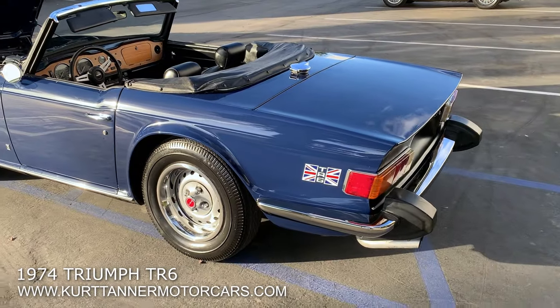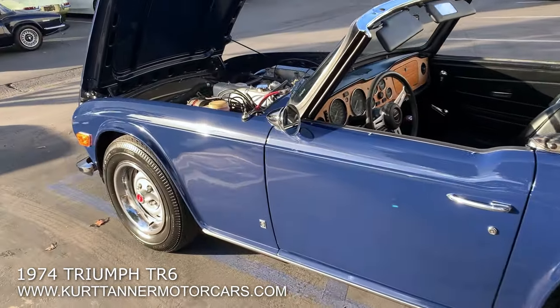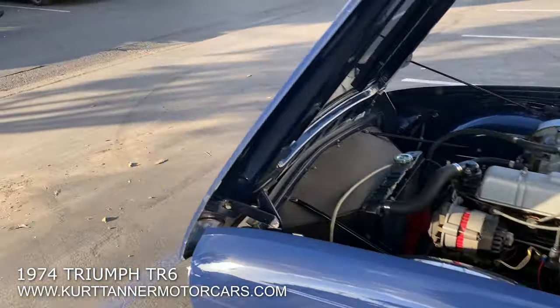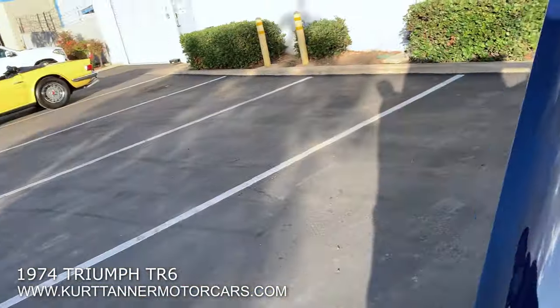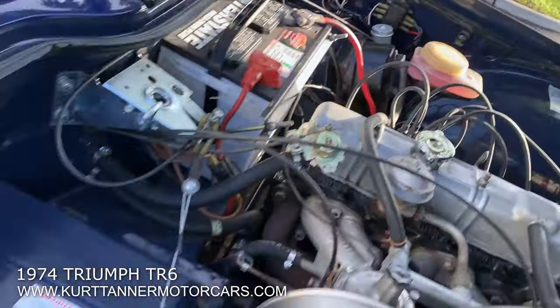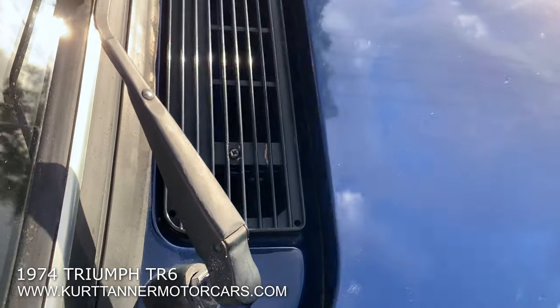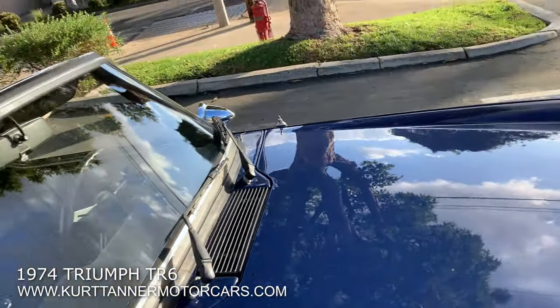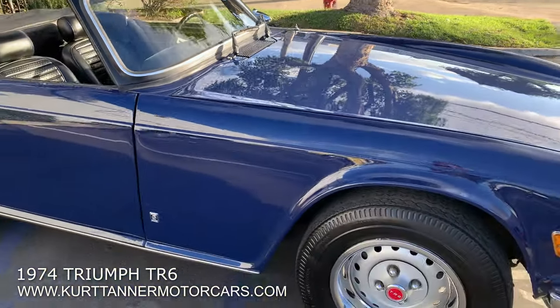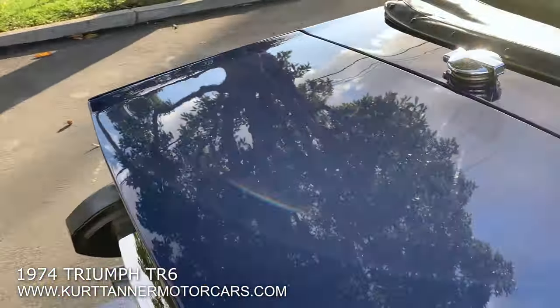Besides that, clutch, brake, steering, mechanicals — everything felt really lovely on the car. But we're just chasing that small mechanical miss on it. Wonderful, wonderful TR6 in this exciting, rich sapphire blue.